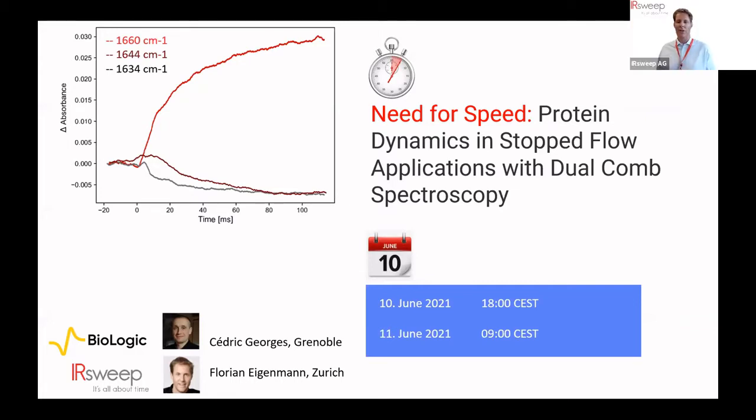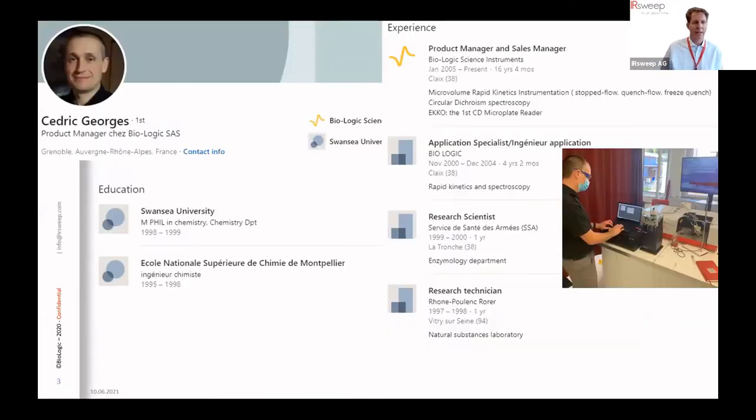It's six o'clock sharp and we welcome you to today's webinar regarding need for speed — protein dynamics in stop flow application with dual comb spectroscopy. I'm very happy to present today Cédric Schorsch.